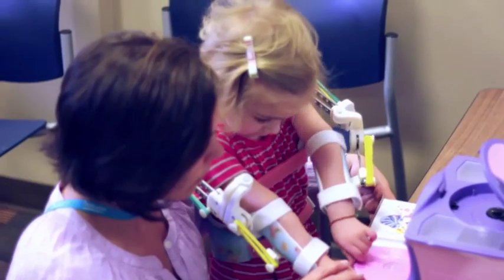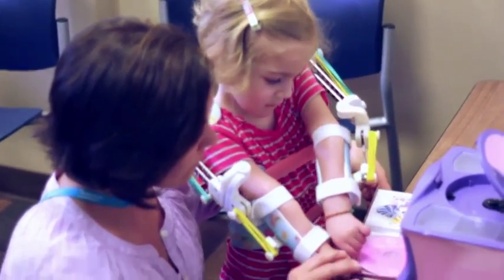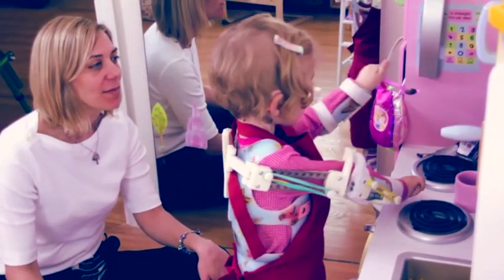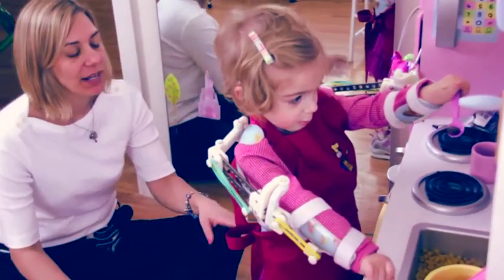We took it off of her on one occasion to make some adjustments, and as we took it off she cried out, 'I want that.' We didn't think all that much of it at first.